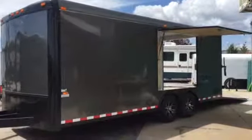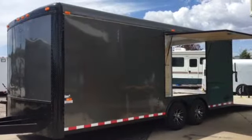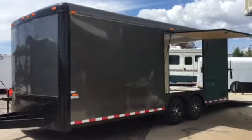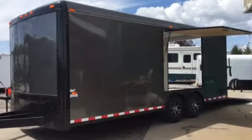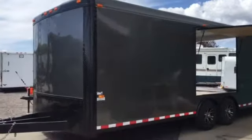Hey everybody, it's Colorado Trailers. We wanted to show you guys this gorgeous 8.5x20 Dragster we just got in stock this morning. This is a Cargo Craft 8.5x20 Dragster, stock number 12612. We've got a great price on this trailer at $9,277. Let's walk around and take a look at some features.